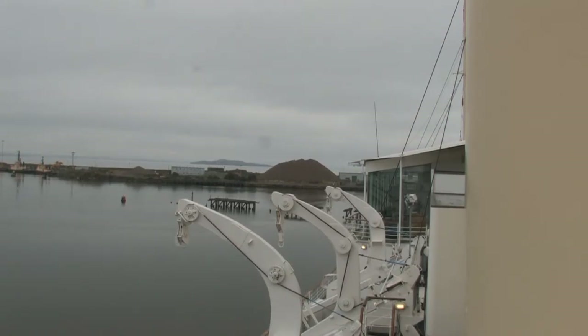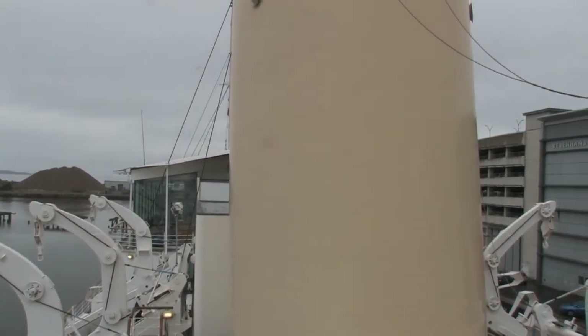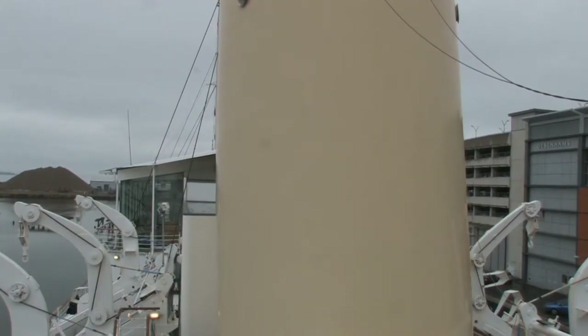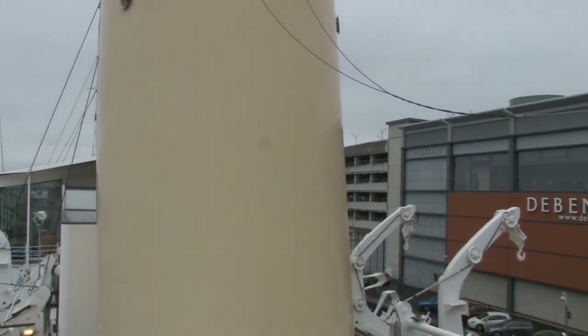Looking out over the funnel deck towards the stern of the ship, you can see the funnel itself. It has a specially designed gutter to stop raindrops splashing and staining the pale paintwork. Inside the funnel was a very basic multi-gym. Set into either side of the funnel, you can see the circular steam sirens.